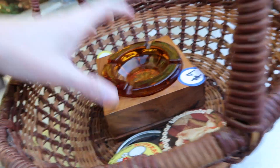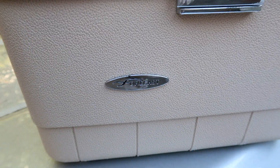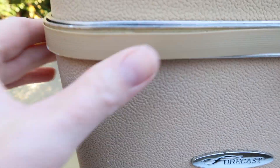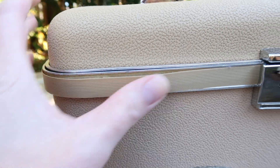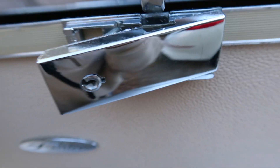I got a train case suitcase — it's by Forecast, it's hard-sided. This part is coming up a bit but I'm probably just going to glue that back. It's from Sears. The inside is perfectly clean and in really good condition, and there's a mirror inside too.